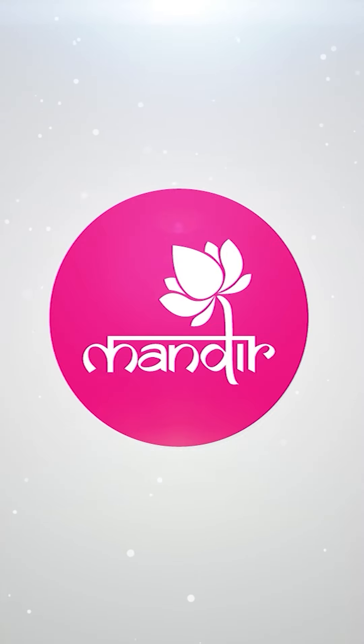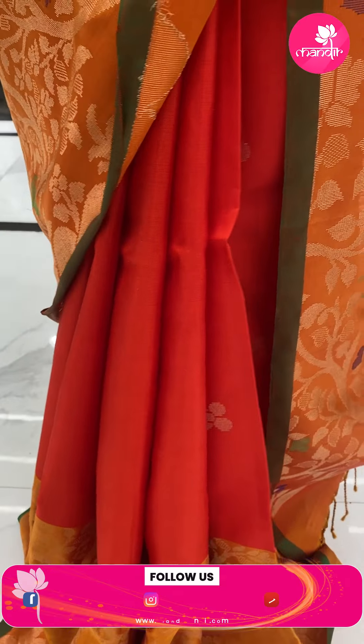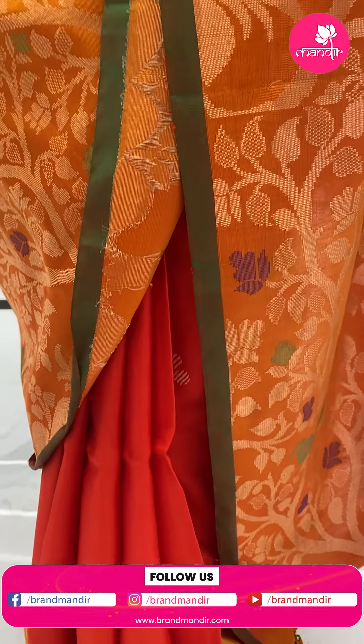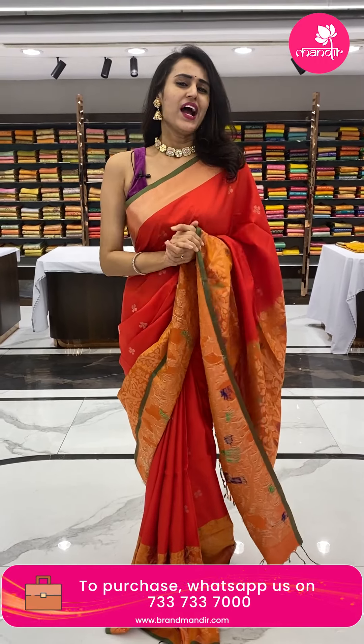Welcome back to a brand new live episode with Brand Mandir. Hello everyone! I am very happy, enthusiastic and energetic today. I am going to showcase my favorite collection today. If you have any questions about this collection, please ask me.